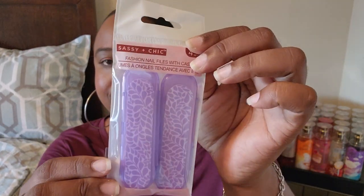I got these fashion nail files with a little case. I like that it comes with the case and they're short enough to just put in your purse or little cosmetic bag. And of course, they're in my favorite color purple, so those were cute.